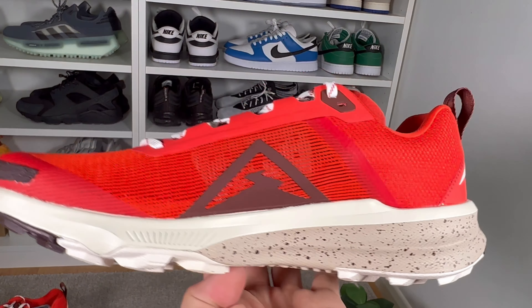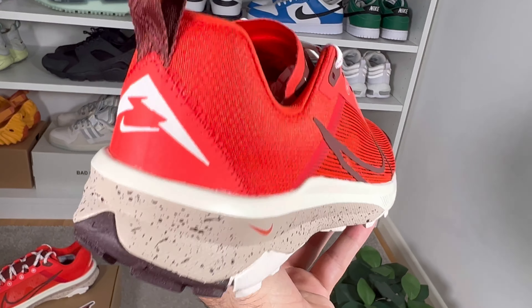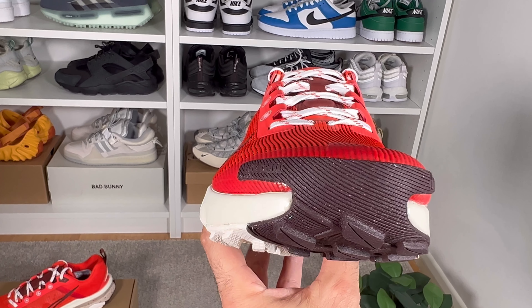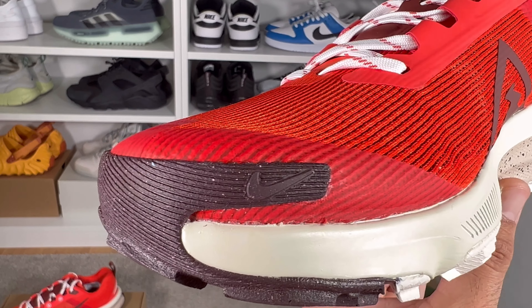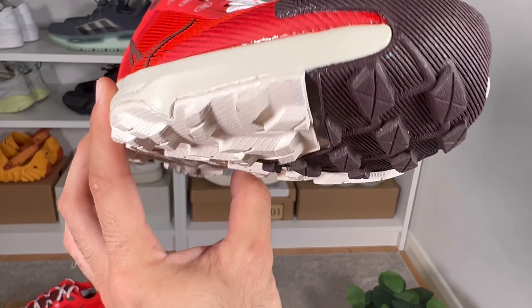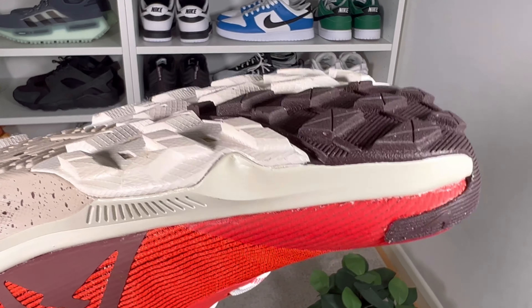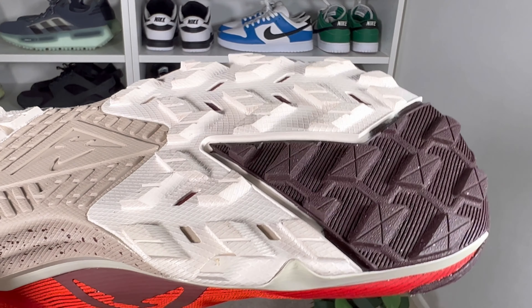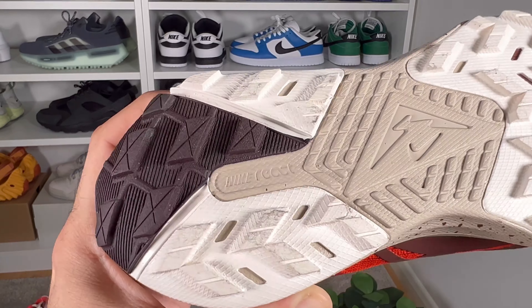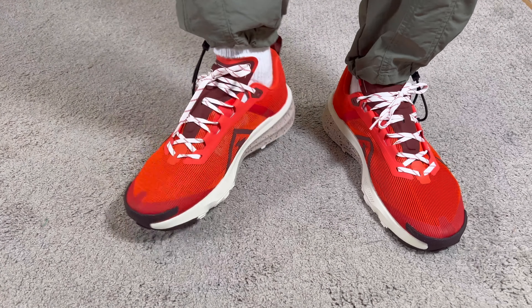Now for the Nike React foam midsole, which has a very interesting design, it's also slightly wider than the overall shoe and gives a very good level of comfort. Moving to the rubber outsole, it starts at the front and covers slightly the toe section, with the Nike Swoosh on the lateral side and 'Nike Trail' written on the other side. This rubber outsole resembles the one from the Pegasus Trail with a very rugged design, and in the midfoot the Nike React foam is exposed.